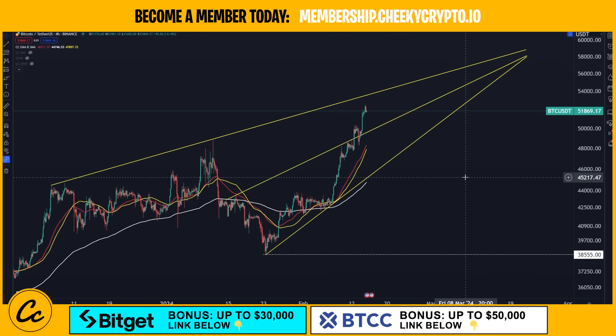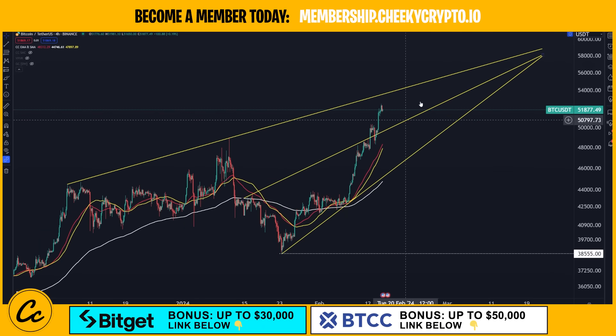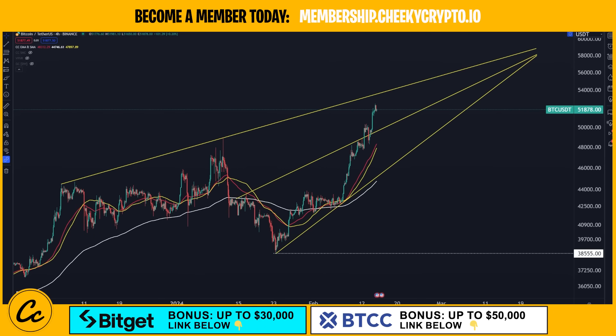Welcome back to another Bitcoin video update. Welcome back to the Cheeky Crypto channel. This is Bitcoin paired up with USDT. We're on the four-hour Binance chart. It's been a very interesting few days. We were last really discussing this chart on a Sunday where we were talking about the potential for a breakout of our mid-level ascending wedge line here.